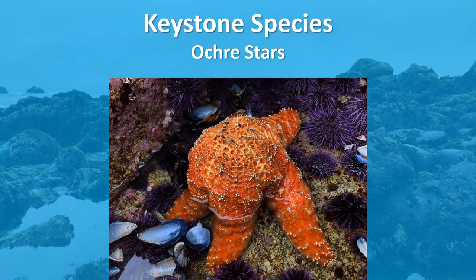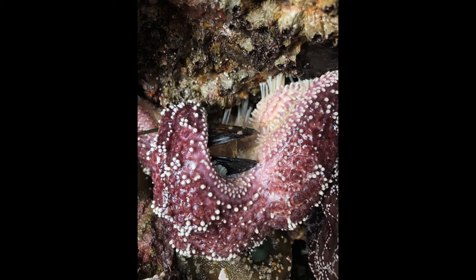Ochre sea stars are considered a keystone species, as their presence or absence significantly affects the entire community in the intertidal zone. Ochre sea stars are voracious predators on smaller animals, and among very abundant animals in the intertidal, like mussels, on which they prey heavily, as you can see pictured here.